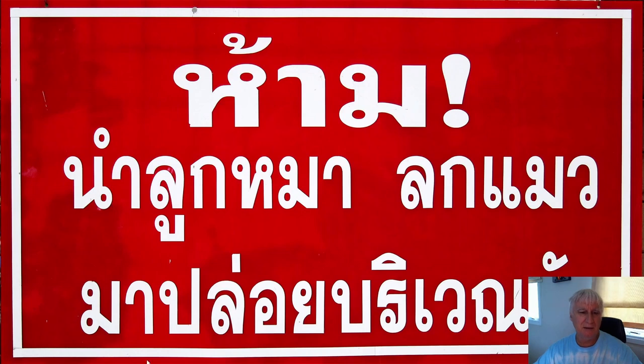'A' is a more formal word. 'Lu' is offspring, so 'lu ma' is the offspring of a dog — a puppy. This one here is actually a missing vowel — the vowel underneath should be here as well but it's missing — so this word should say 'lu mao'. 'Mao' is cat, so kitten. Puppies and kittens. 'Ma' means come. 'Plue' is to release. 'Bodee wan' is like an area. 'Wat' is temple. So the sign means: don't bring kittens and puppies and release them at the temple.